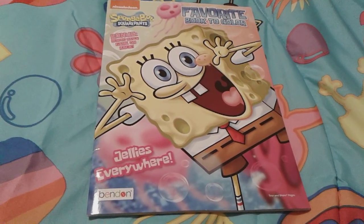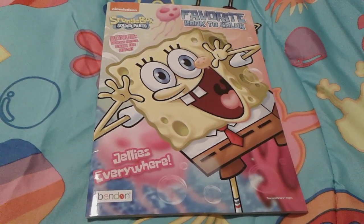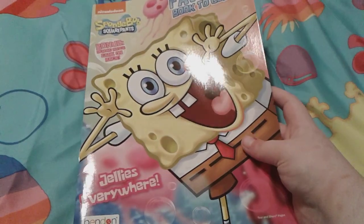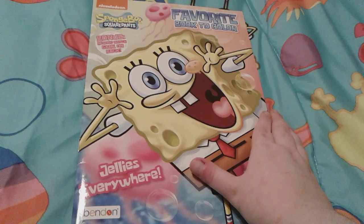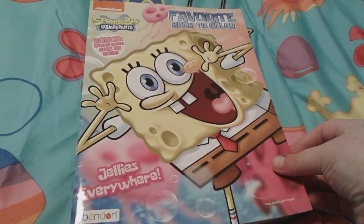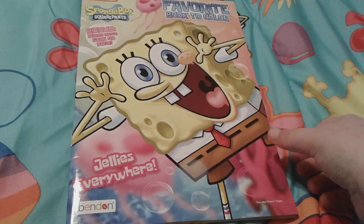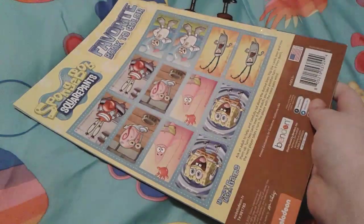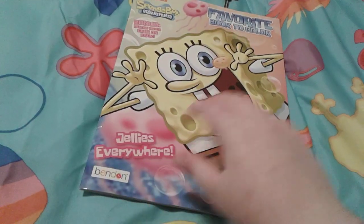Hey you guys, it's me, SpongeBob number one fan, and as you can see I'm here with this super duper adorable SpongeBob coloring book. I actually just got this coloring book for my birthday almost two weeks ago, and this is a very super adorable coloring book that I really really love.